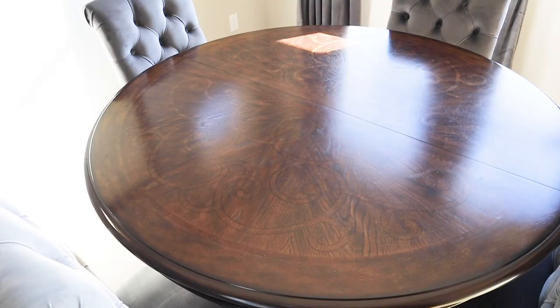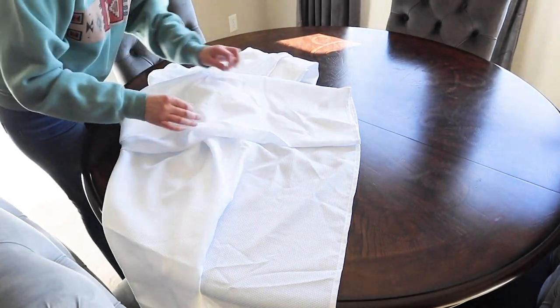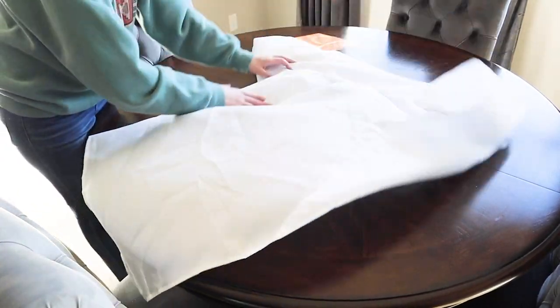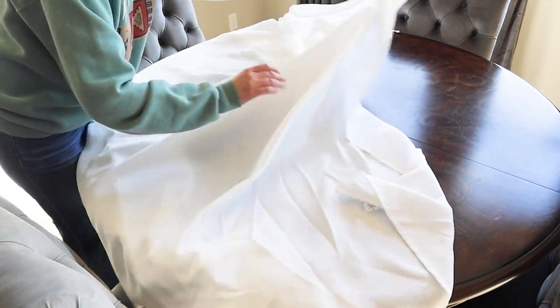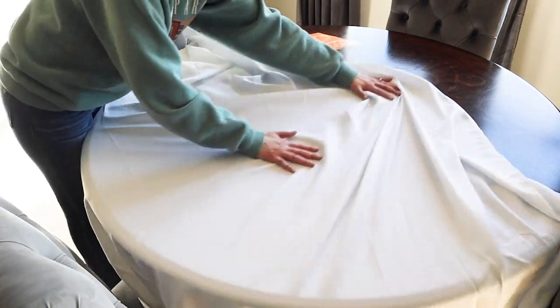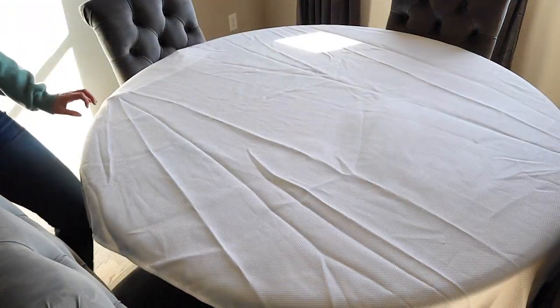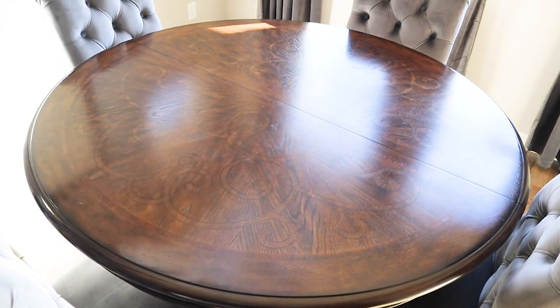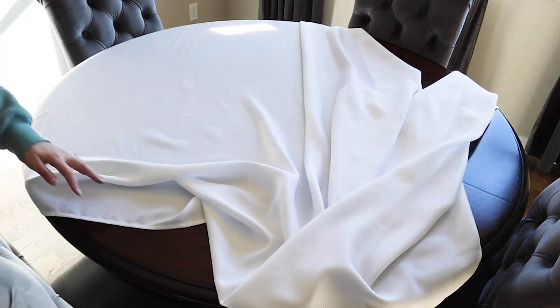We'll be using my dinette area for a 2-person table setting. To brighten things up, I'll add a white tablecloth. As I laid this down, I realized it was very wrinkled, so we're going to take care of that. That is much better.